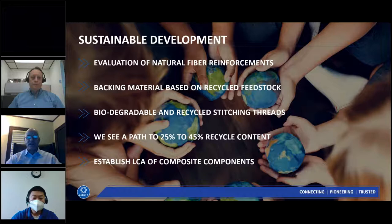COATS is very focused on sustainable development, with 50% of raw materials coming from renewable or recycled feedstocks by 2025. For composites, we are evaluating natural fiber reinforcements and backing materials from recycled streams. On the thread side, we are using biodegradable and recycled stitching threads. We are on a path to achieve 25% to 45% recycled content, and will evaluate the overall effect using life cycle analysis to validate all steps forward.